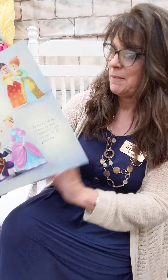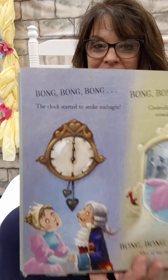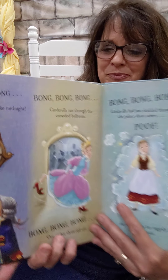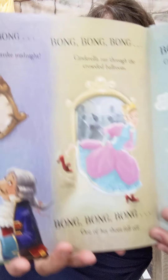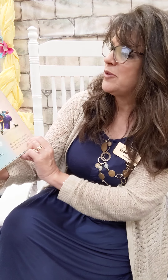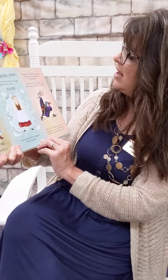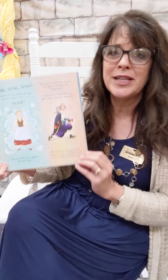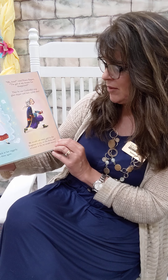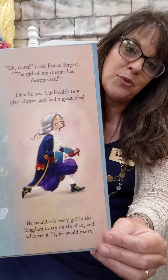Oh my goodness. Bong, bong, bong — the clock started to strike midnight. Cinderella ran through the crowded ballroom. One of her shoes fell right off. Cinderella had just skidded through the palace doors when poof — she was back in her raggedy dress again. 'Oh dreads,' cried Prince Rupert. 'The girl of my dreams has disappeared.' Then he saw Cinderella's tiny glass slipper and had a great idea. He would ask every girl in the kingdom to try on the shoe, and whoever it fit, he would marry. Is that the same as the original story?